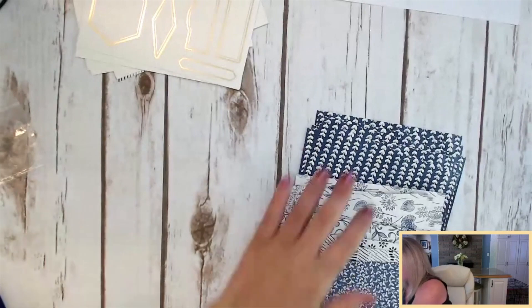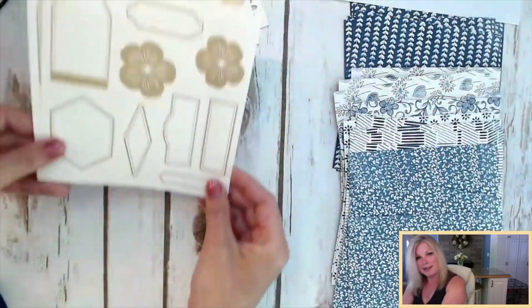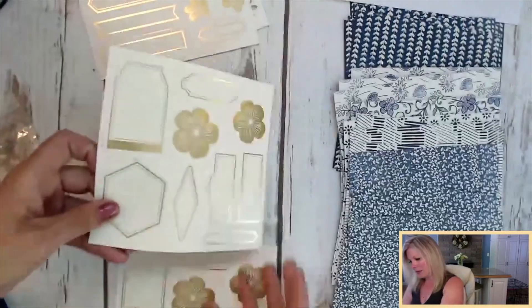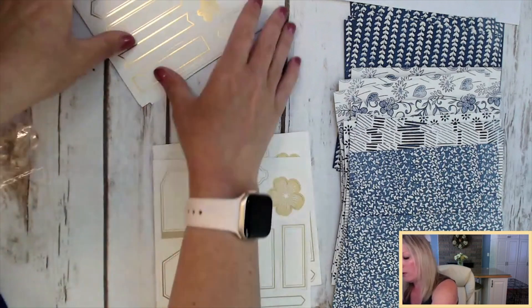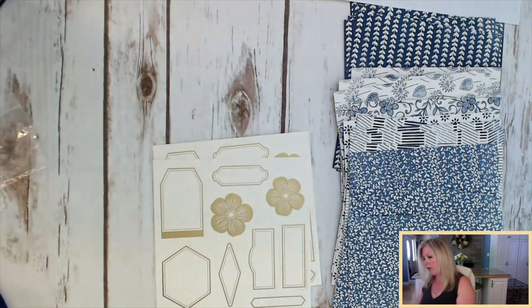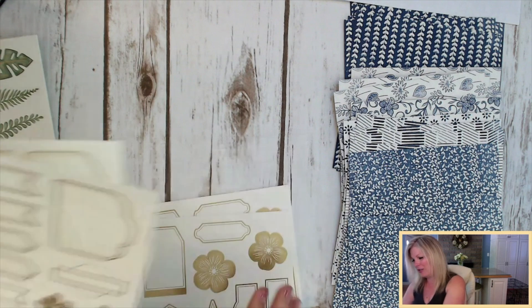I'm just going to move those over to the side and show you the die cuts. In case you didn't see that — so there are two of each. These die cuts have gold foil edges, but they were tucked inside the designer series paper, so don't miss them. Go through your designer series paper if you don't see them.